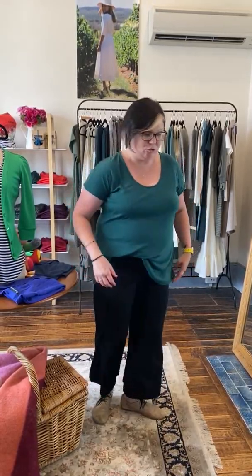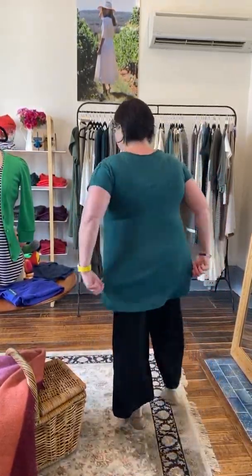Do you want to do a little spin for us and show us the length of the back, so you can see how long it is through the back? Beautiful. Well, it looks fab.